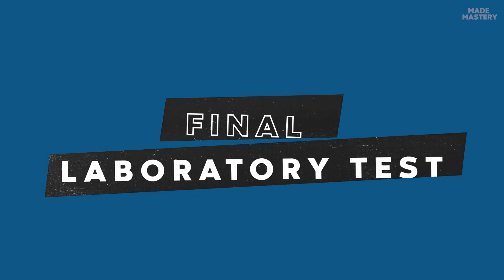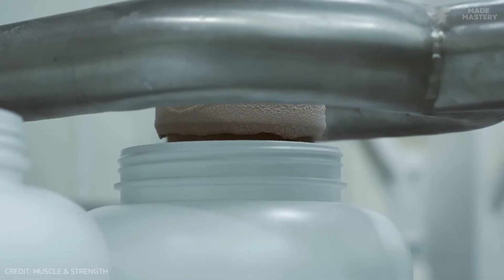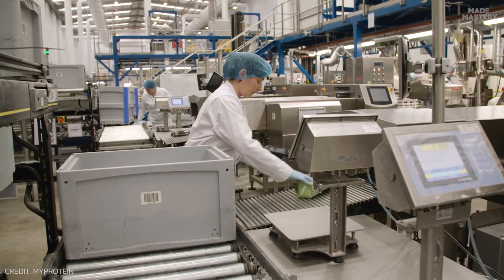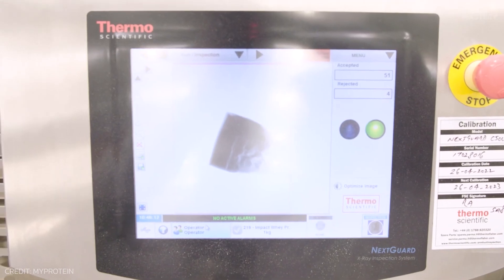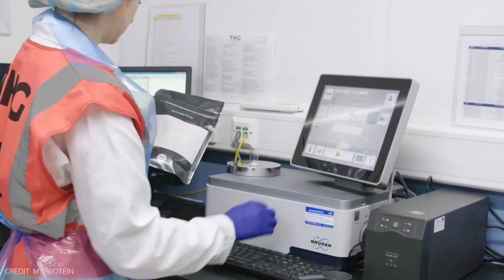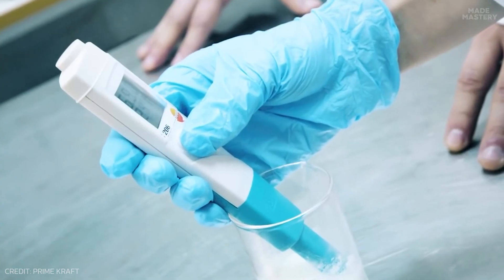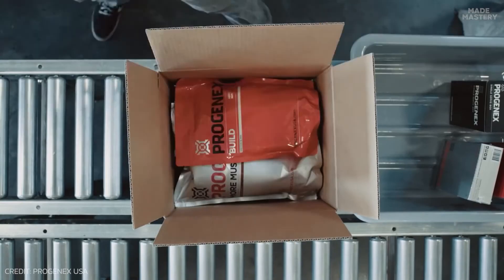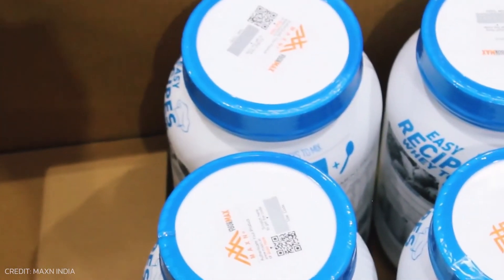Before you see the finished product in the stores, it goes through special lab tests to ensure its quality. In the lab, a random bottle is selected and a state-of-the-art infrared machine is used to precisely measure protein, fat, carbohydrates, and amino acids. Additionally, the powder is compared to a controlled sample to assess its flavor, consistency, and color. Once the mixture has passed all these tests, the batch is ready to land on store shelves.